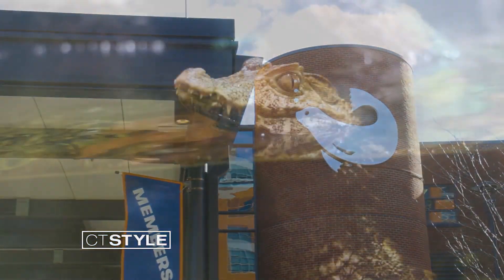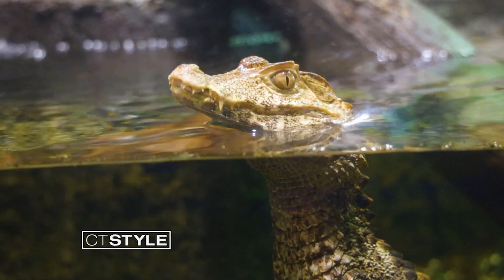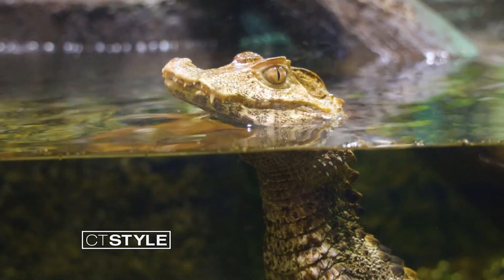The Maritime Aquarium has everything you need to make your day memorable. It's a way to make memories — one of our phrases is get close to these animals. And there's nothing like getting so close to a shark or seals and sharing that on the ride home.